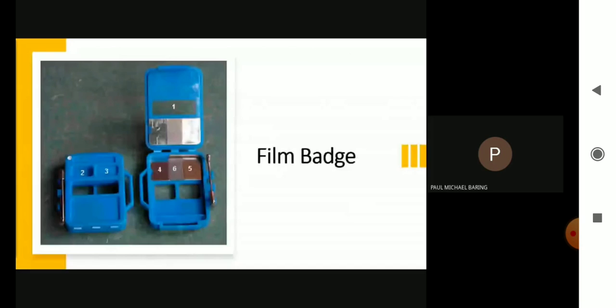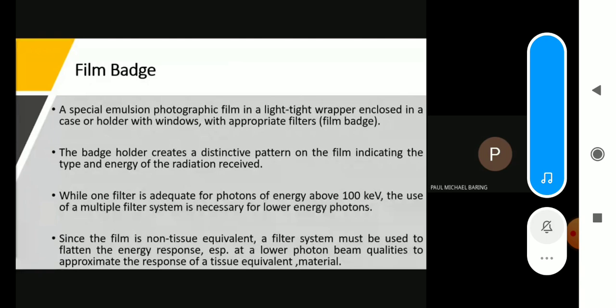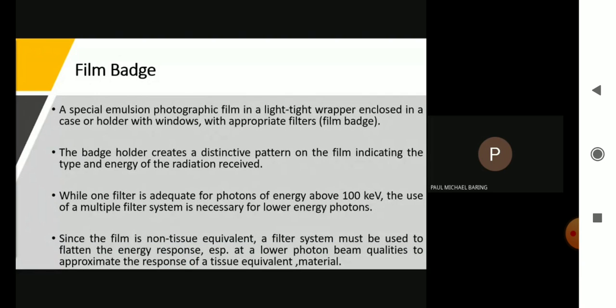This is an example of a film badge. A film badge uses a special emulsion photographic film in a light-tight wrapper enclosed in a case or holder with windows with appropriate filters. The badge holder creates a distinctive pattern on the film indicating the type and energy of the radiation received. While one filter is adequate for photons of energy above 100 keV, the use of a multiple filter system is necessary for lower energy photons. Since the film is non-tissue equivalent, a filter system may be used to flatten the energy response, especially at lower photon beam quality, to approximate the response of a tissue-equivalent material.